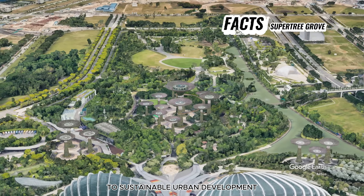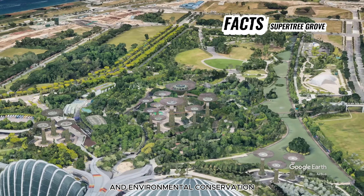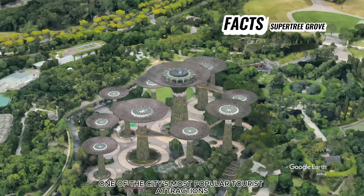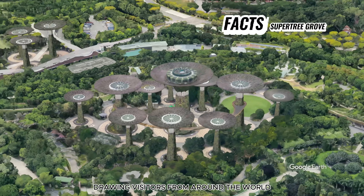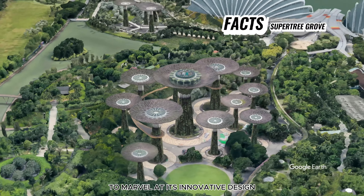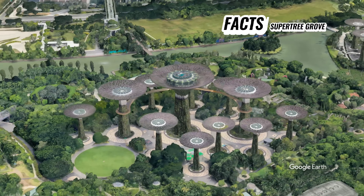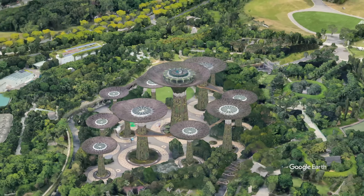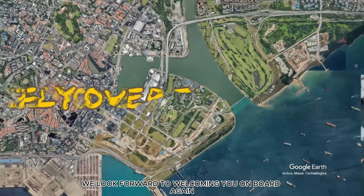Visitors to Supertree Grove can explore the elevated walkway that connects several of the Supertrees, offering panoramic views of the surrounding gardens and skyline. At night, the Supertrees come to life with a mesmerizing light and sound show called the OCBC Garden Rhapsody, where colorful lights illuminate the trees in synchronization with music.